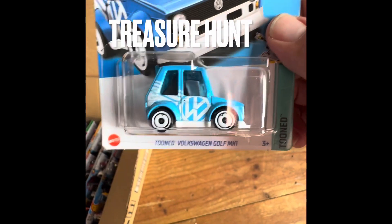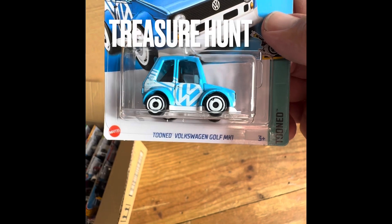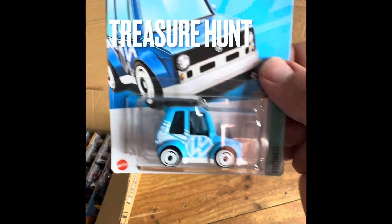You know, I think when I had the other case, the end case that I opened, I didn't even probably know that. I was almost positive I seen this car too. I didn't even know it was a treasure hunt.